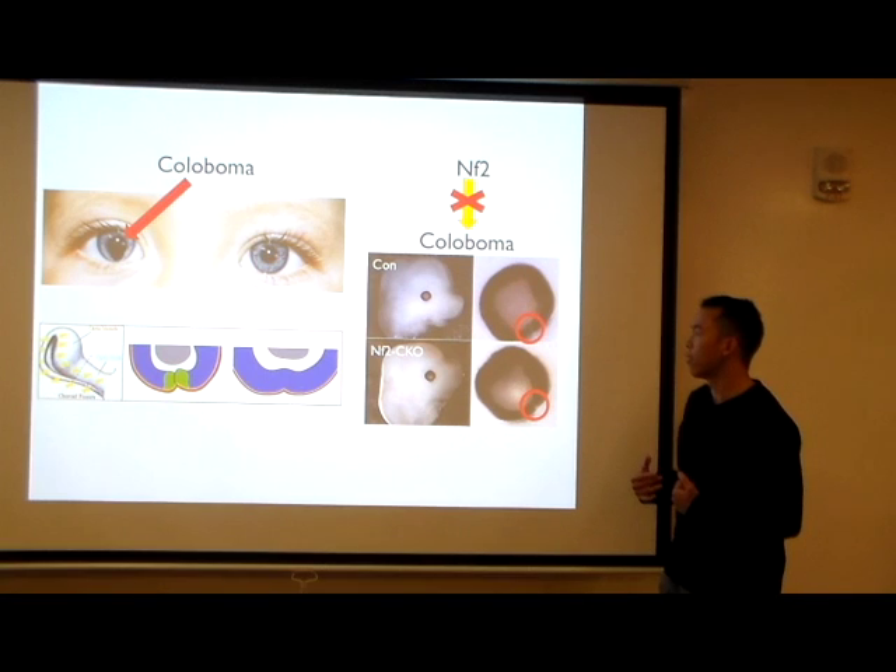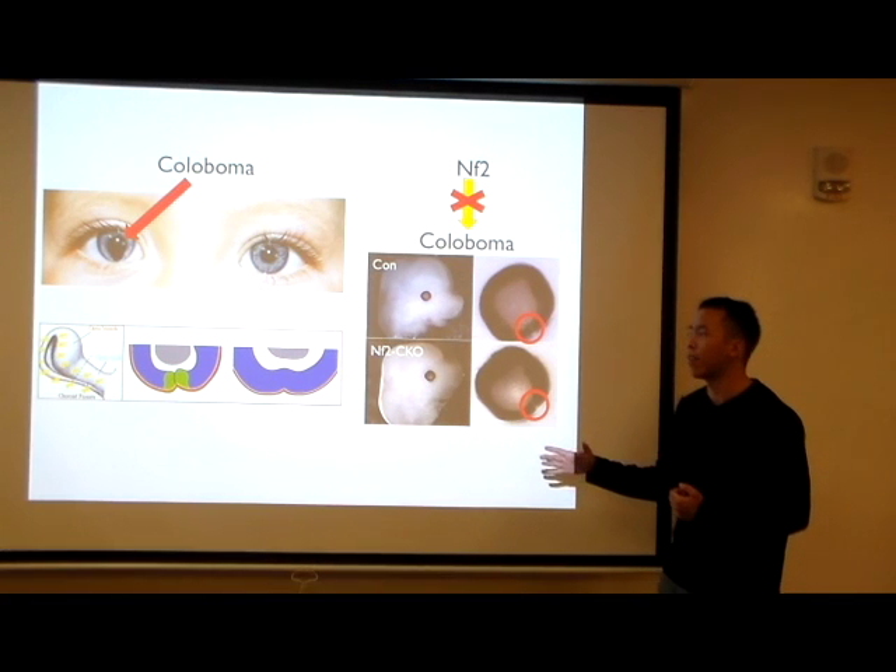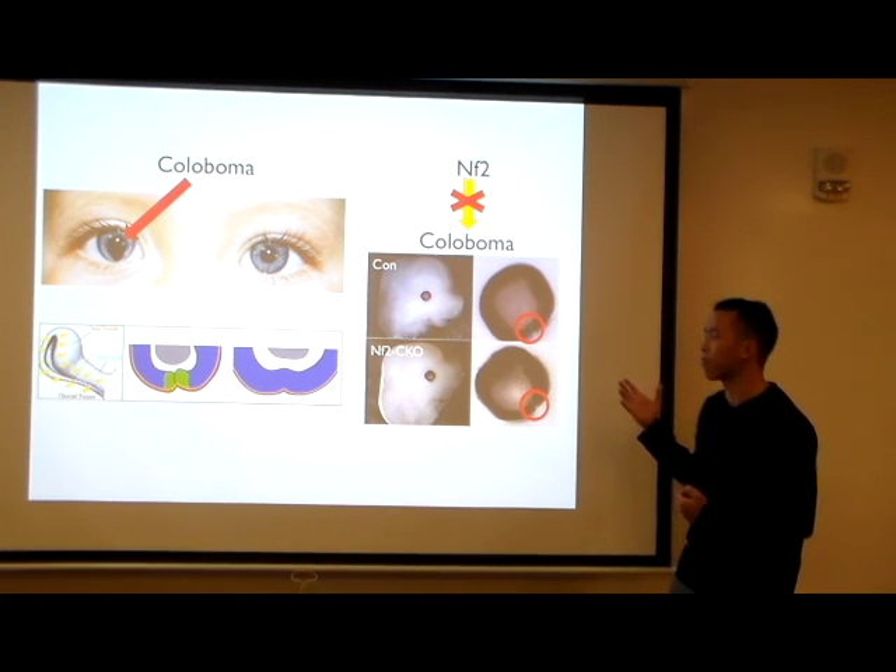For my project, I'm going to be looking at embryonic mice which have the NF2 gene disrupted in their eye, and I'm going to be comparing them to normal control mice.